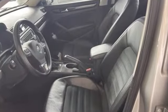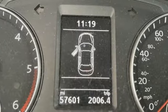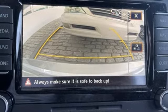Integrated navigation system, memory exterior door mirror settings, dual zone climate control, auto dimming rear view mirror, remote engine start, front heated bucket seats.